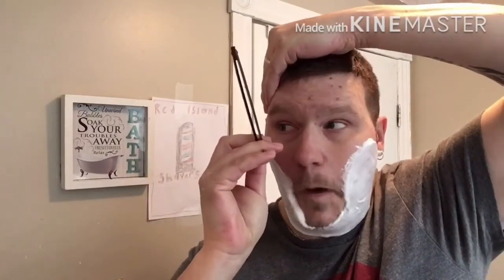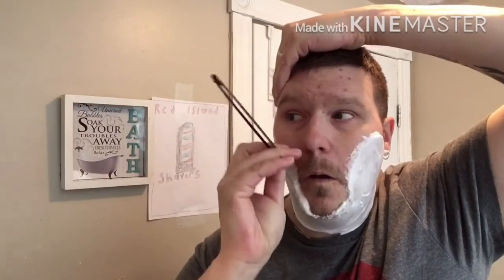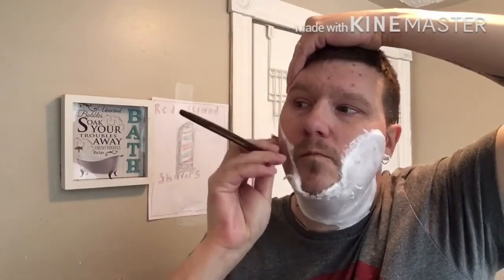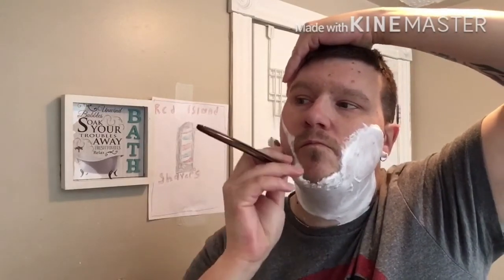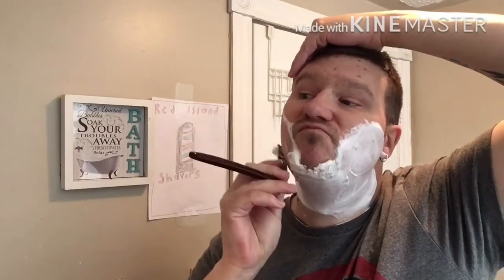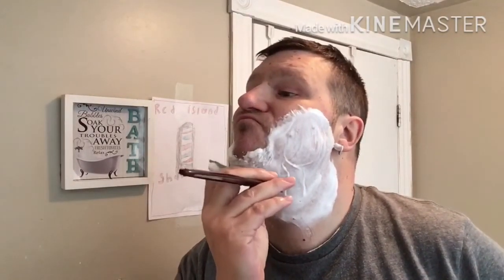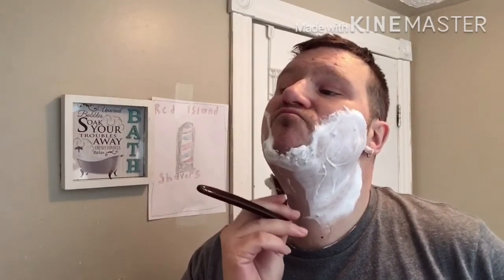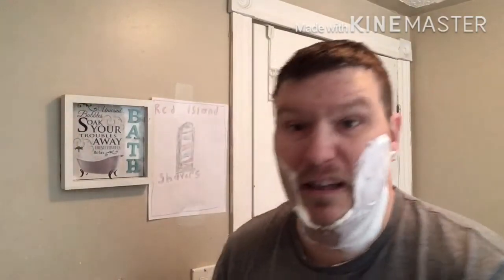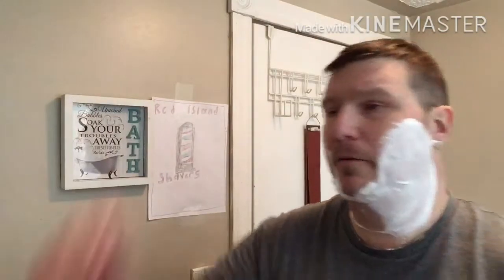All right, first pass — away we go with the grain. Nice and slick. Lots of cushion on that soap too — it's great. Just what you want when you're using a straight razor.